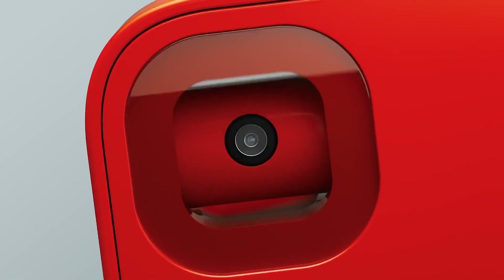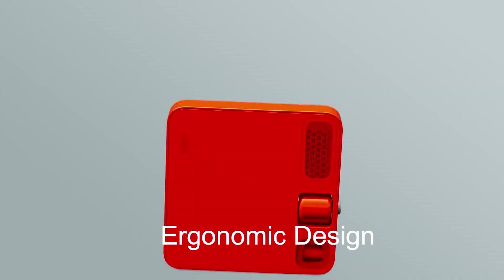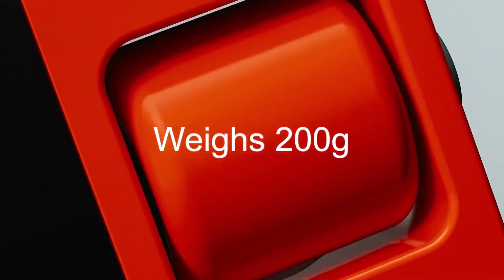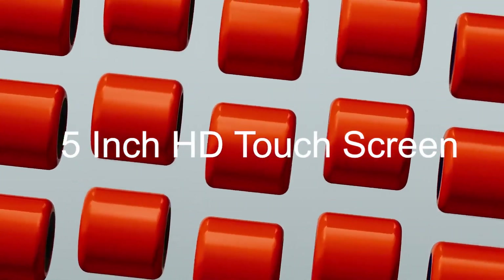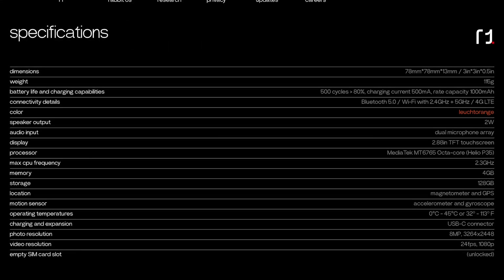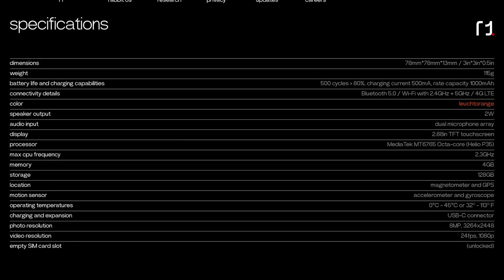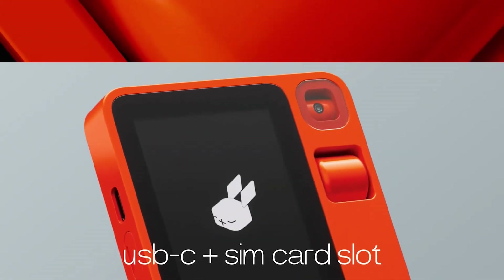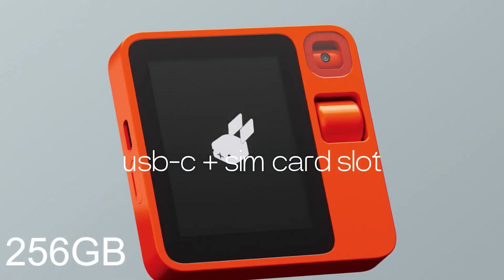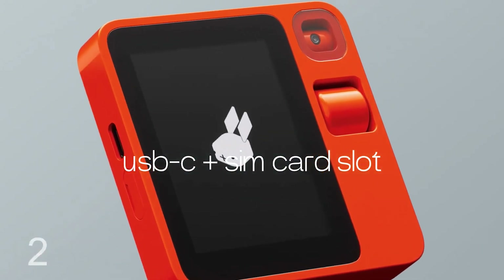The Rabbit R1 has a sleek and ergonomic design that fits comfortably in your hand and pocket. It weighs only 200 grams and has a 5-inch HD touchscreen. It is powered by a quad-core processor, 4GB of RAM, and about 64GB of internal storage. It also has a microSD slot for up to 256GB of extra space.